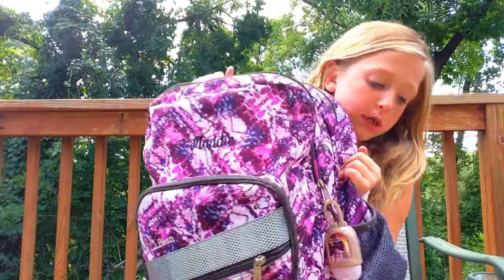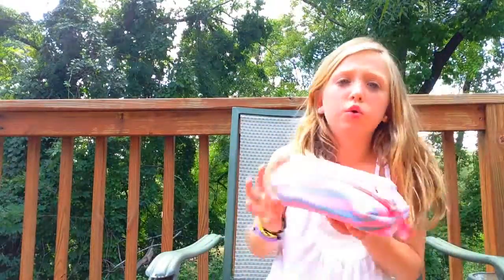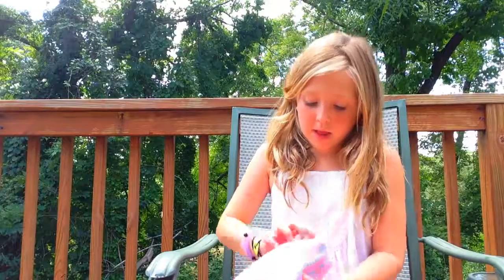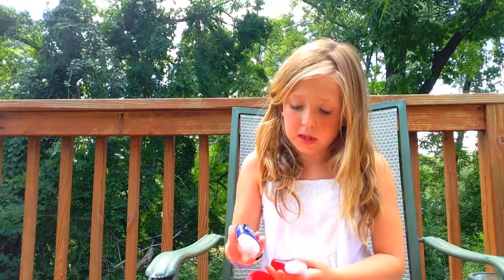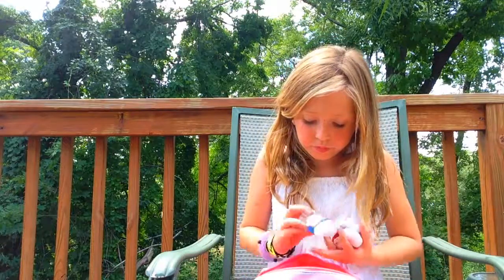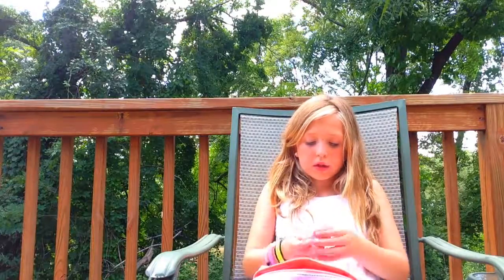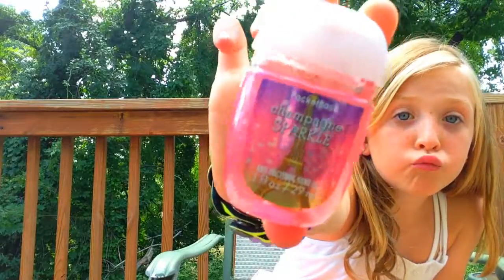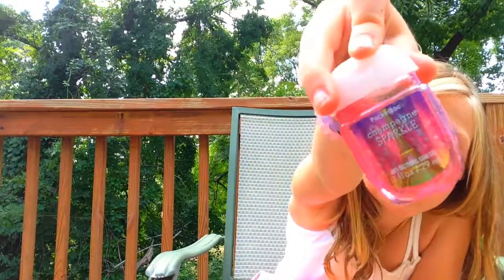So first, what I'm going to be showing you is what is in my pencil box. I love the material — it's like very soft. Let's see what's in it. So I have some hand sanitizers in here that I will be showing to you guys. The first one I have is 'Campaign Sparkle.' This is really good, I love the sparkly stuff in it.